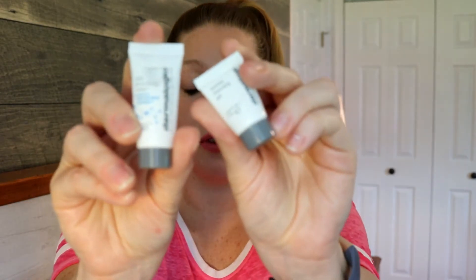I also have some Dermalogica samples — the Skin Smoothing Cream and the Special Cleansing Gel, just little samples I picked up. I liked both of these products. In my video I said Dermalogica feels like a really solid skincare line that would be good for almost anyone. I probably wouldn't seek out each individual product on its own, but I'd pick them up if they came in a kit. They're also unscented, which is great if you prefer fragrance-free products.